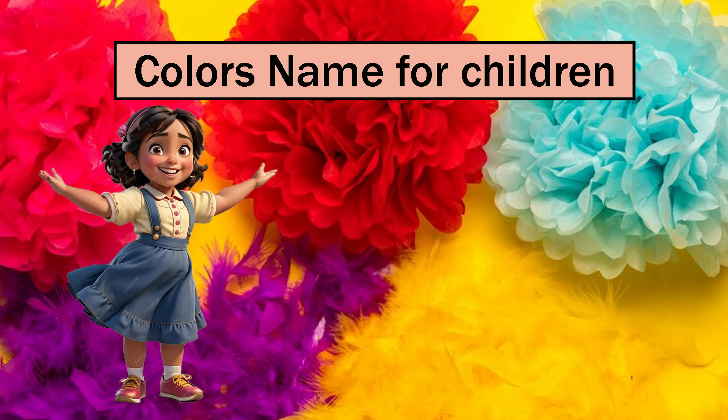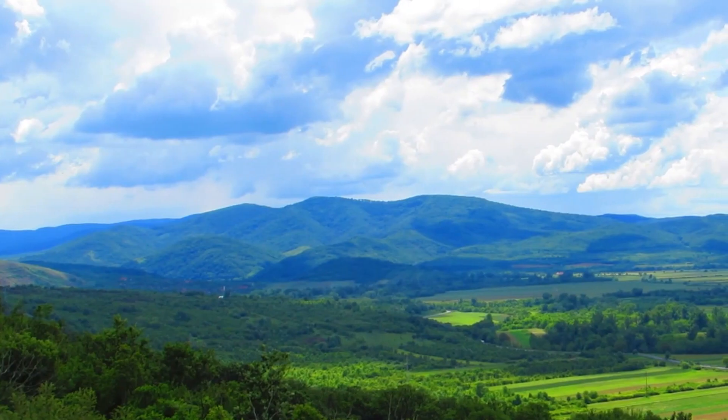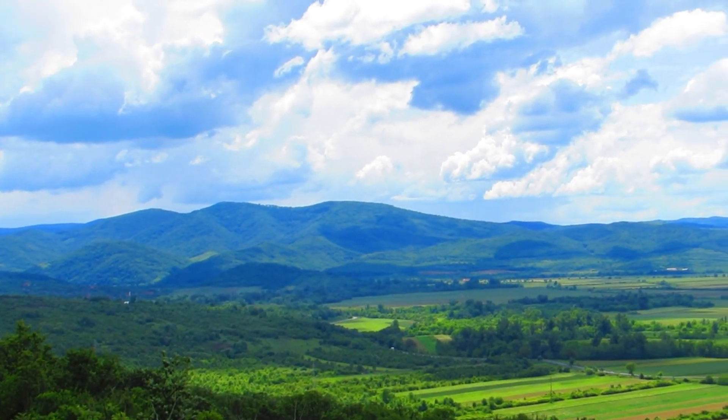Hello children, welcome to my channel, Headish Kids Easy Learning. Today we will learn about colors name.